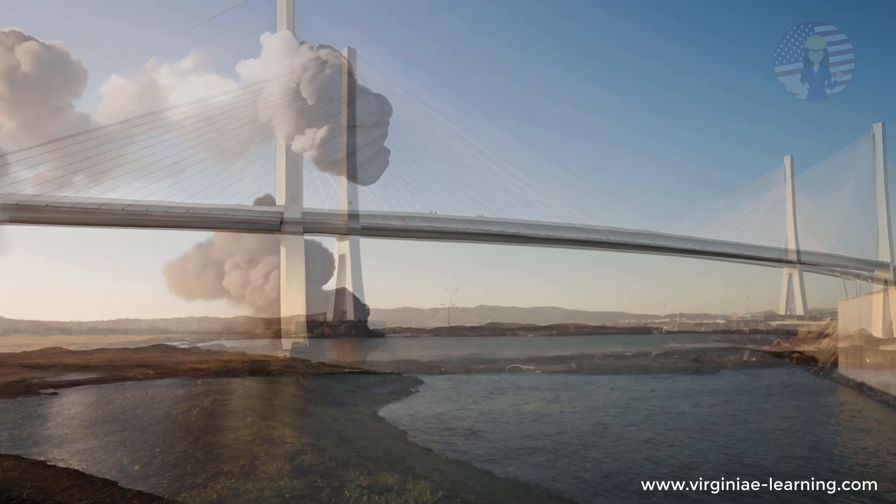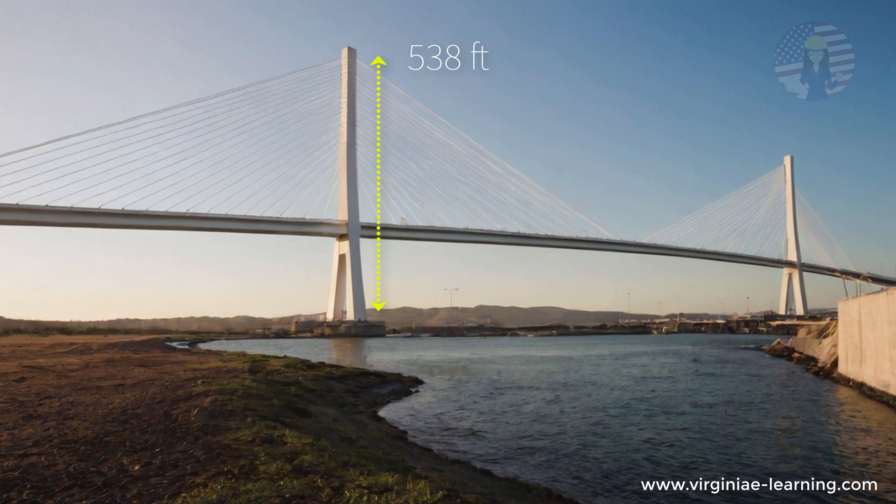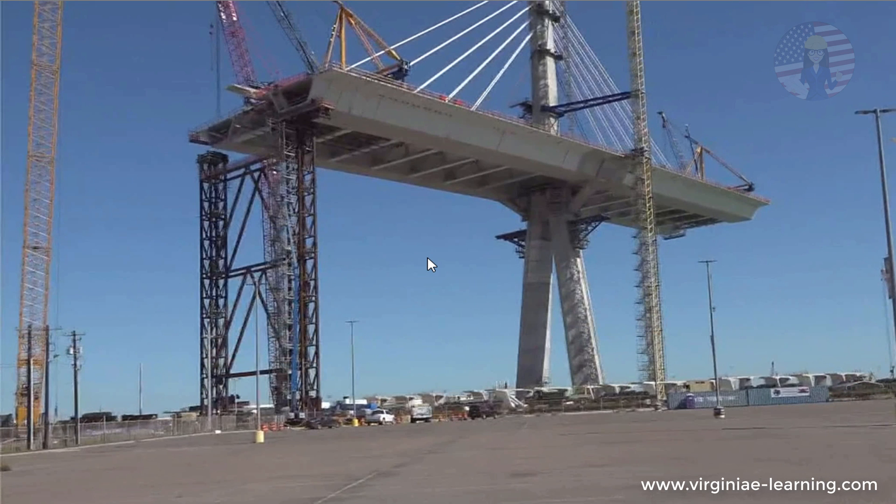This monumental project, with a span of 1,661 feet and a height of 538 feet, is set to be a vital piece of infrastructure for Texas. However, beneath its impressive facade lies a series of design problems that threaten its very stability.